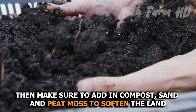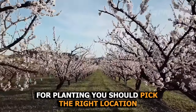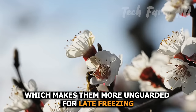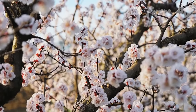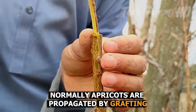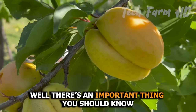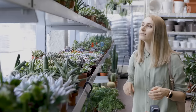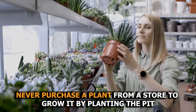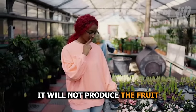If the soil is heavy, add compost, sand, and peat moss to soften the land for planting. You should pick the right location, as apricots bloom in early spring, making them more vulnerable to late freezing. Apricots are normally propagated by grafting. An important thing to know: never purchase a plant from a store and grow it by planting the pit — the pit may grow, but it will not produce fruit.